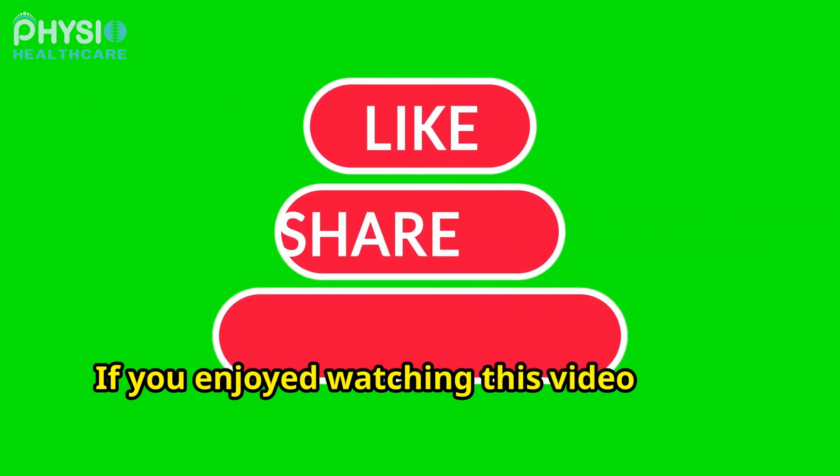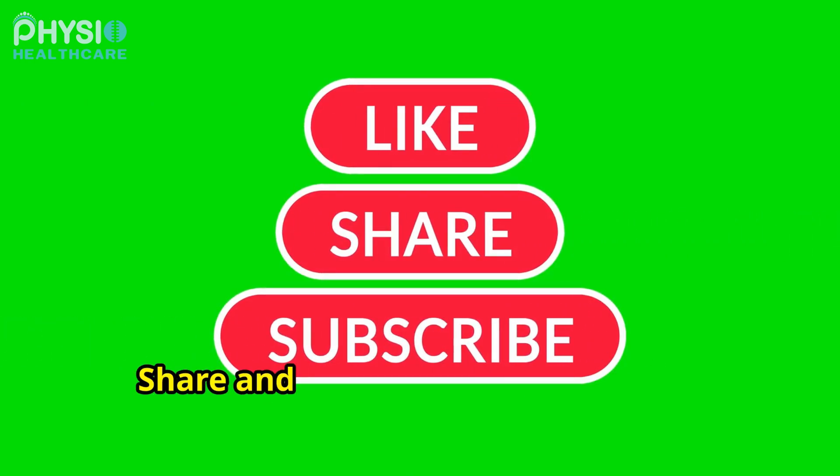If you enjoyed watching this video, do not forget to like, share, and subscribe to our channel, PhysioHealthcare, for more healthy tips and advice.